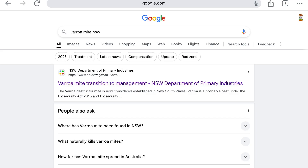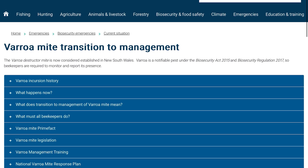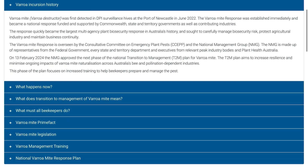I'll show you how to find it and how to use it. Varroa's on the march and when you see this map you'll understand why. In Australia, all you really need to put into a search engine is 'Varroa mite New South Wales' and it'll bring up the DPI website. It might take a little more googling if you're overseas. That'll bring up the Varroa incursion history — June 2022, we're two years on from finding Varroa in the port of Newcastle.